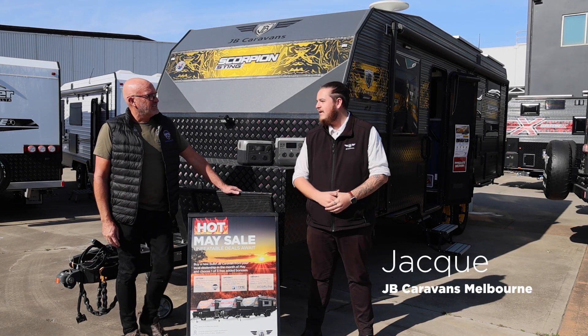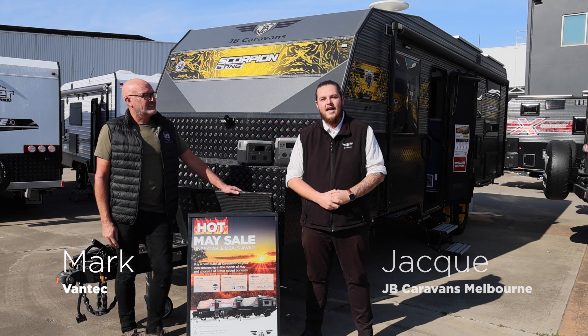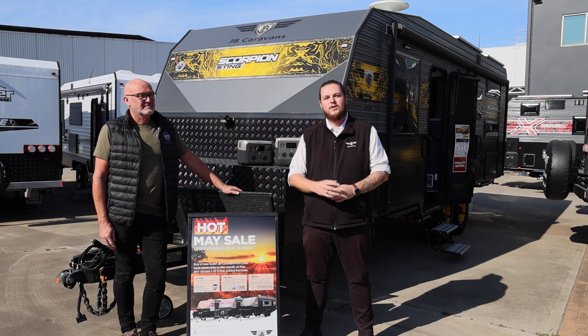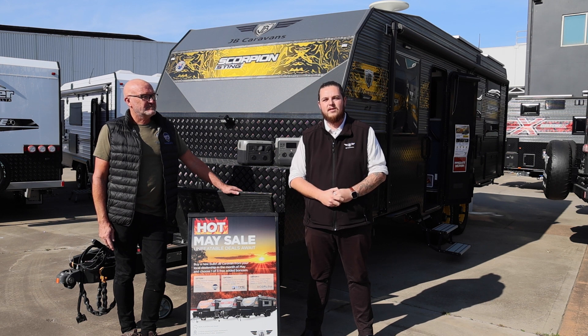Hi, I'm Jacques from JB Caravans Melbourne and I have Mark from Vantec here. We're really excited to be launching our Hot May sales. There are three options on any new order in JB dealerships.